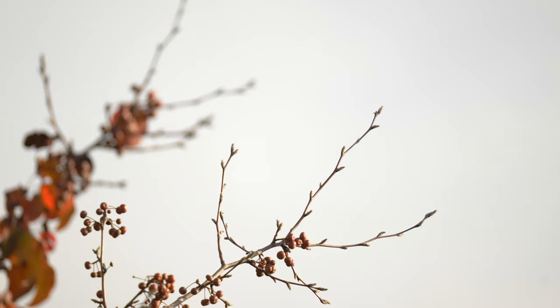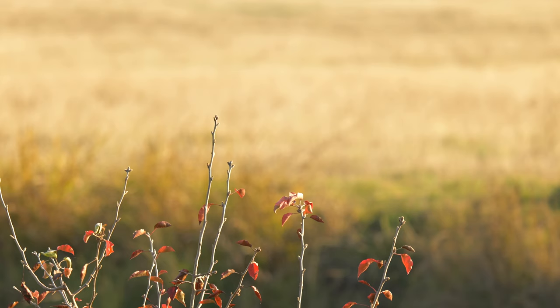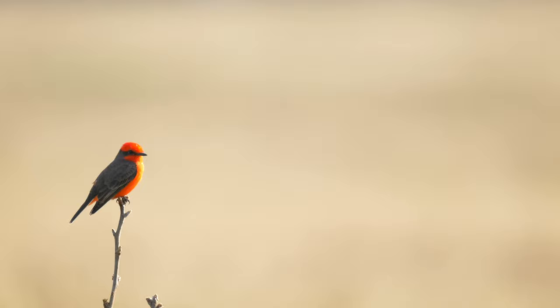Three out of those four perches are really bad angles or inaccessible, so our goal today is going to be using this perch right back here to get some good shots, since it's at eye level, offers some good lighting, and we can get pretty close up to it.